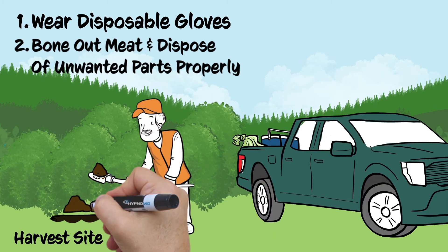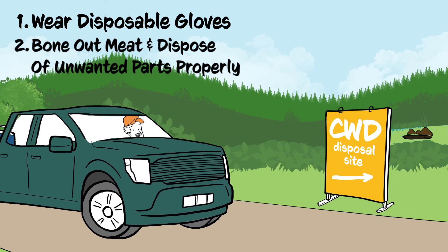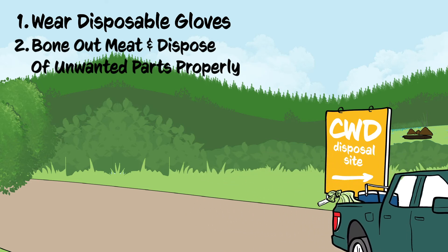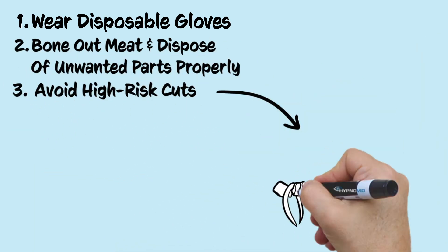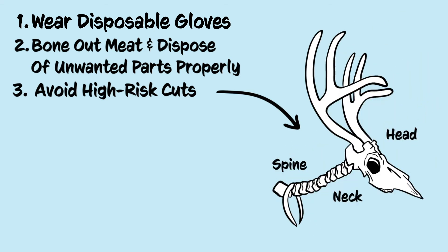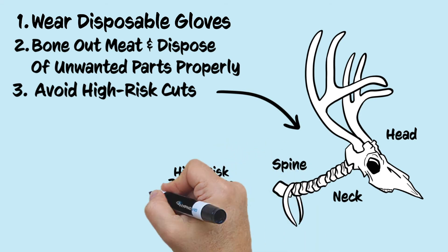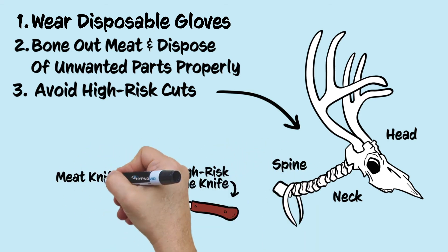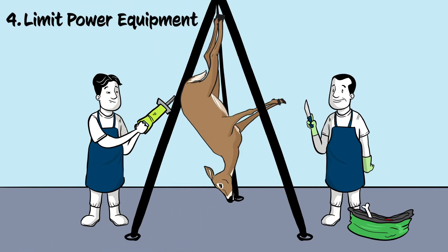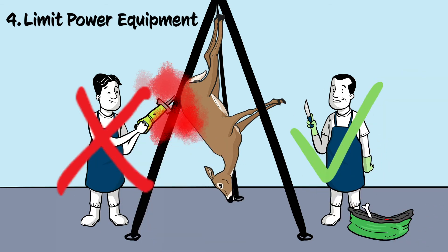Approved disposal of the unwanted carcass could include burial or double bagging and taking it to an approved lined landfill or CWD carcass collection site. Third, avoid cutting areas where prions may be concentrated, including the head, neck, spine, and some organs. If you have to cut in these areas, use one knife for these high-risk parts and a different one for the meat to reduce risk. Consider limiting the use of power equipment since power tools create aerosols that can be breathed in and contaminate an area.